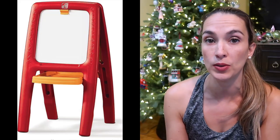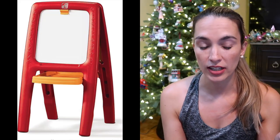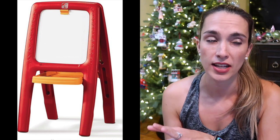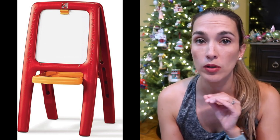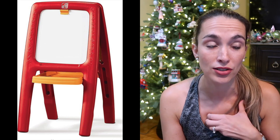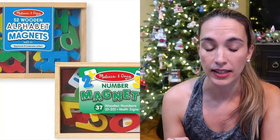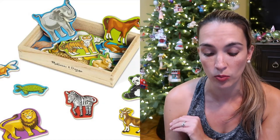The first thing is our Step Two easel. It's an art easel with a dry erase side and a chalkboard side. My son got it when he was two years old and we whipped it back out when my daughter turned two. I would pair it with the Melissa and Doug magnets — the letter and number set and the wooden animal set.